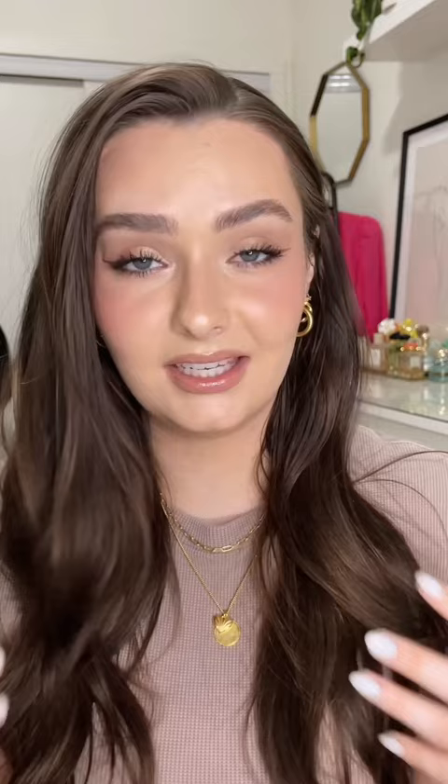I filmed my entire appointment so you can see from start to finish what an appointment looks like and how the treatment works.